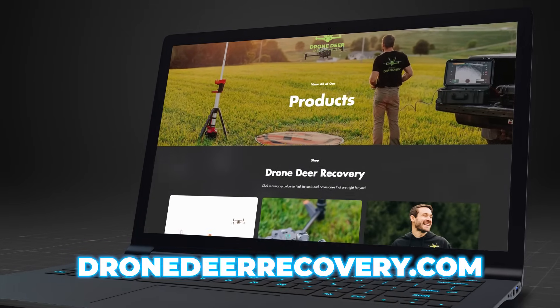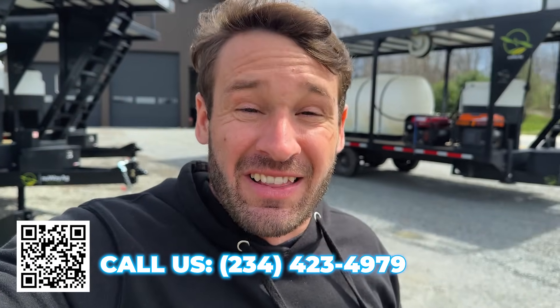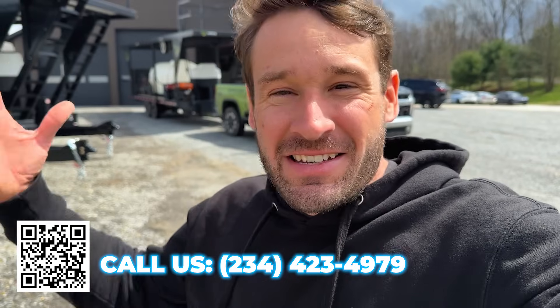A lot of people are reaching out wanting to get drones — thermal drones, any drone. Right now, any DJI drone trying to get into the country is very, very difficult. I'm doing my very best to try to keep drones in stock, but because of your support I'm selling a bunch, so it's hard to keep them in stock. If you want a thermal drone, make sure to reach out to the sales team and get on the list. When I get a truckload in, they're gone in a couple days.